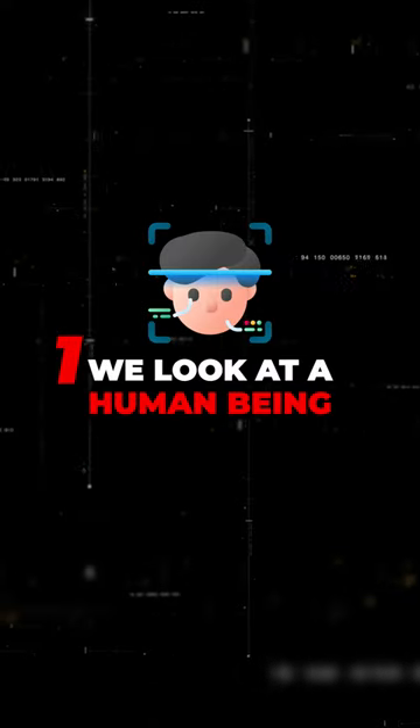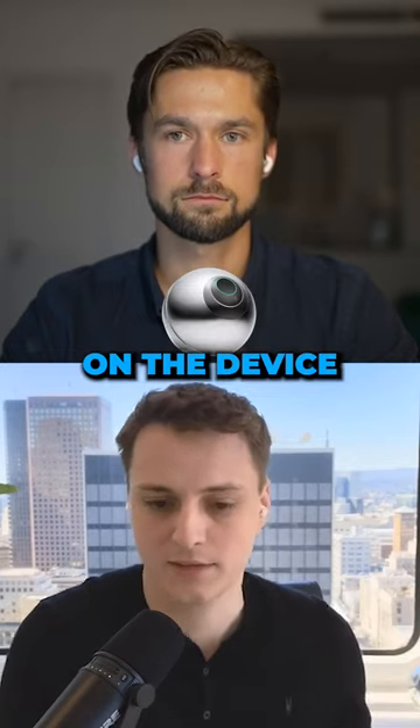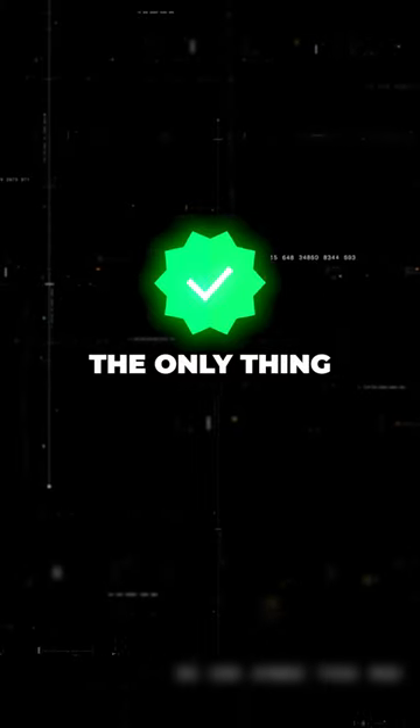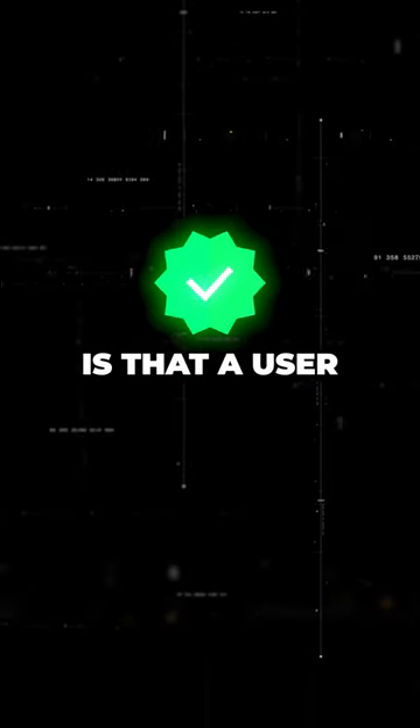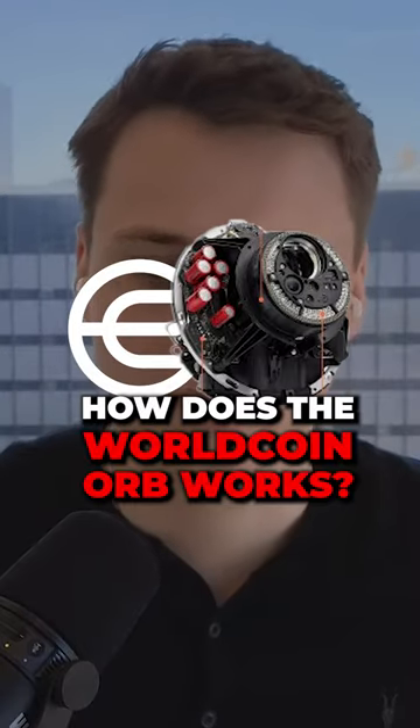So first check, we look at a human being. Then second, the eye is imaged and a unique iris code is calculated on the device. What that means is that the only thing we or anyone else could prove is that a user has verified before — yes or no. Rollcoin is the option to make it privacy preserving, open source, and decentralized.